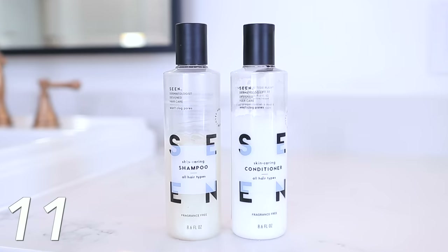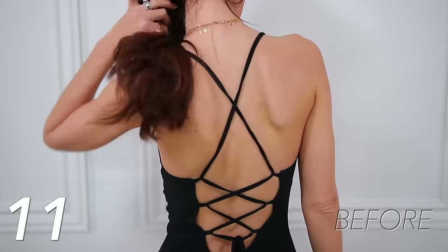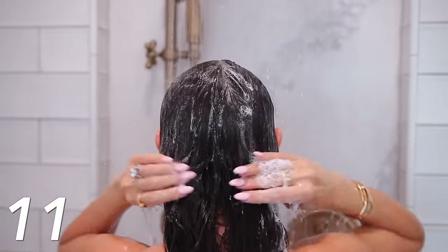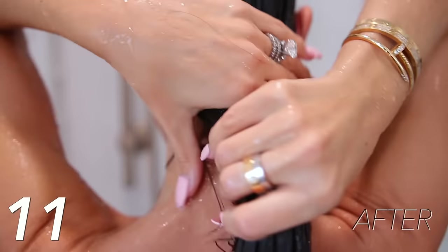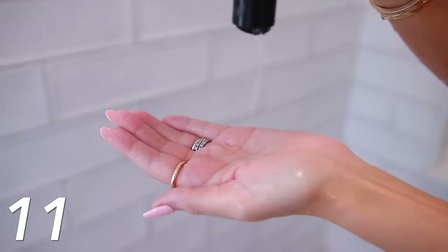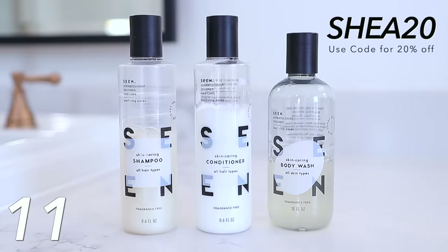Continuing on the clean journey, I discovered these Scene products this year — the shampoo, conditioner, and body wash. It has completely transformed my back because I used to struggle with back acne. Most people don't realize it actually comes from shampoos, conditioners, and body washes running down your back and clogging your pores. This was specifically formulated with very clean ingredients to not clog your pores. I just feel so good using it and it shocked me at how well it worked. I have the fragrance-free version, though you can get it lightly scented. I have a code — Shea20 — for 20% off their site. Even if you don't struggle with back acne, it's really good to be using high-quality clean products.